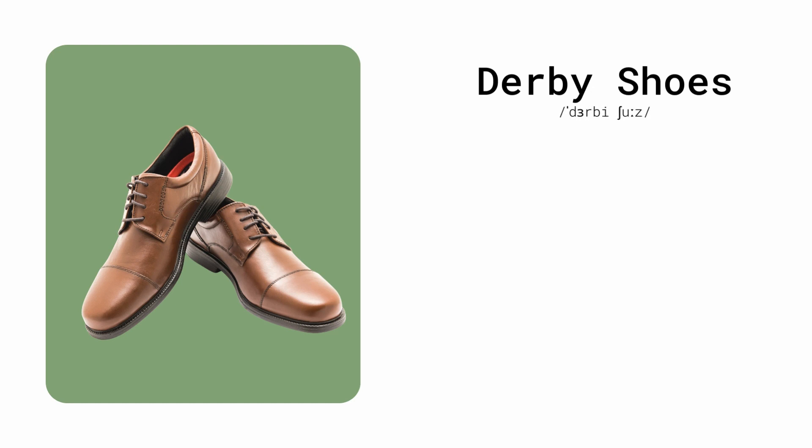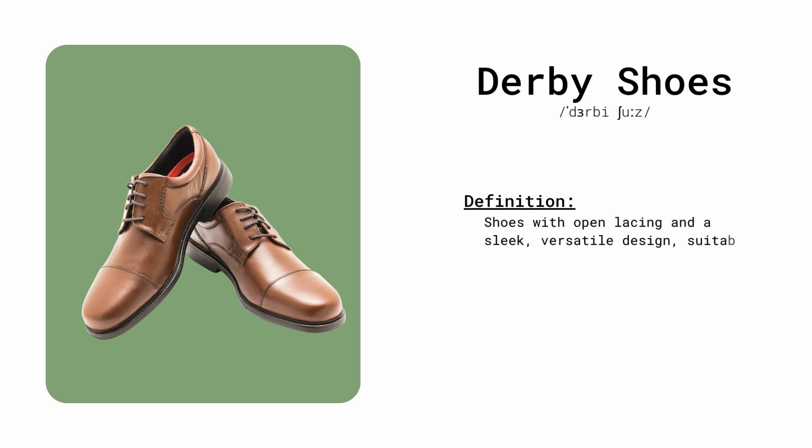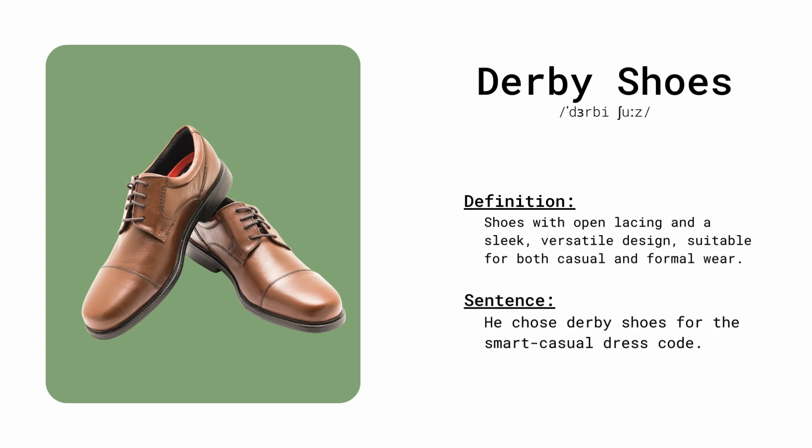Derby shoes. Shoes with open lacing and a sleek, versatile design, suitable for both casual and formal wear. He chose derby shoes for a smart, casual dress code.